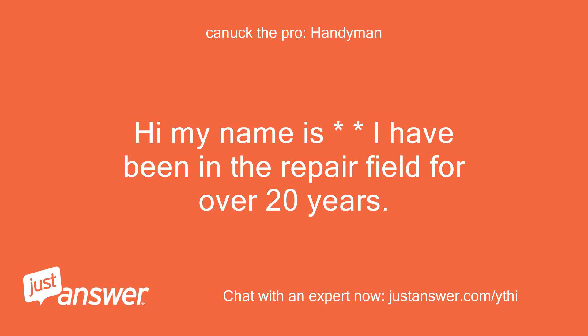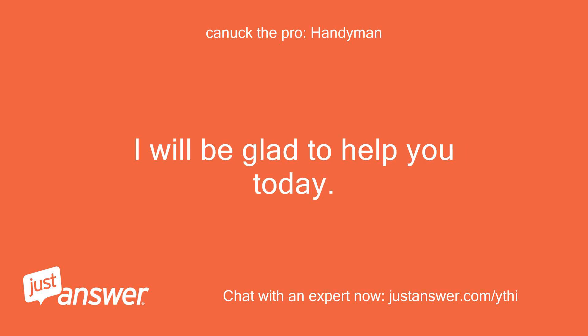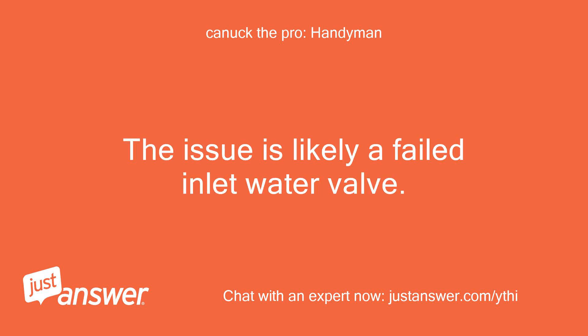Hi, my name is — I have been in the repair field for over 20 years. I am sorry you are having issues. I will be glad to help you today. The issue is likely a failed inlet water valve.